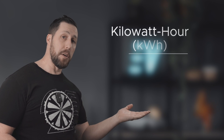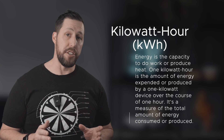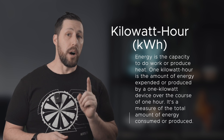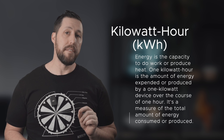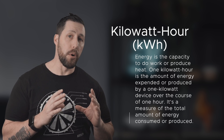While a kilowatt hour, or KWH, is a unit of energy. Energy is the capacity to do work or produce heat. One kilowatt hour is the amount of energy expended or produced by a one kilowatt device over the course of one hour. It is a measure of the total amount of energy consumed or produced.